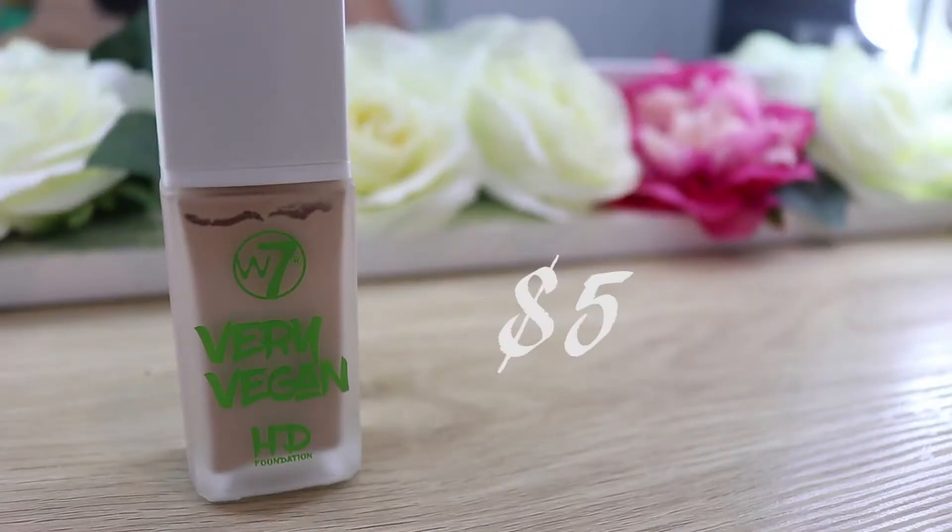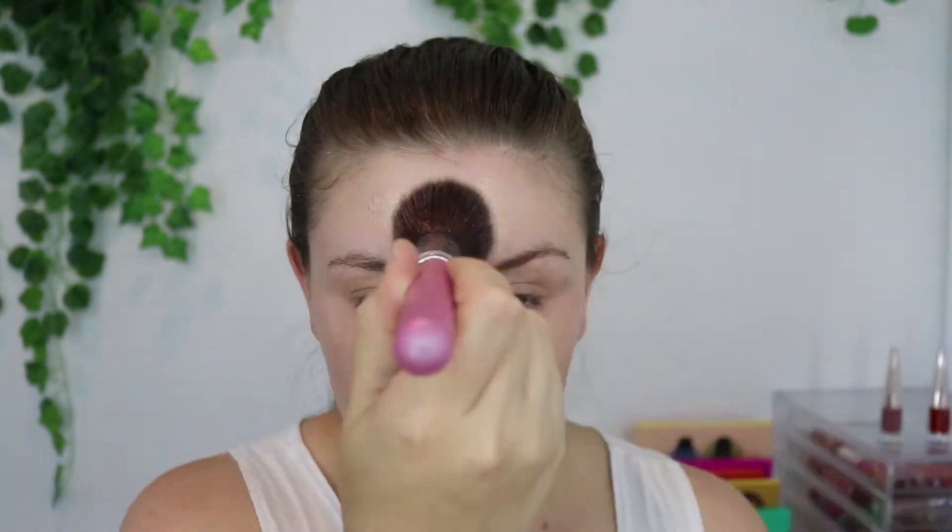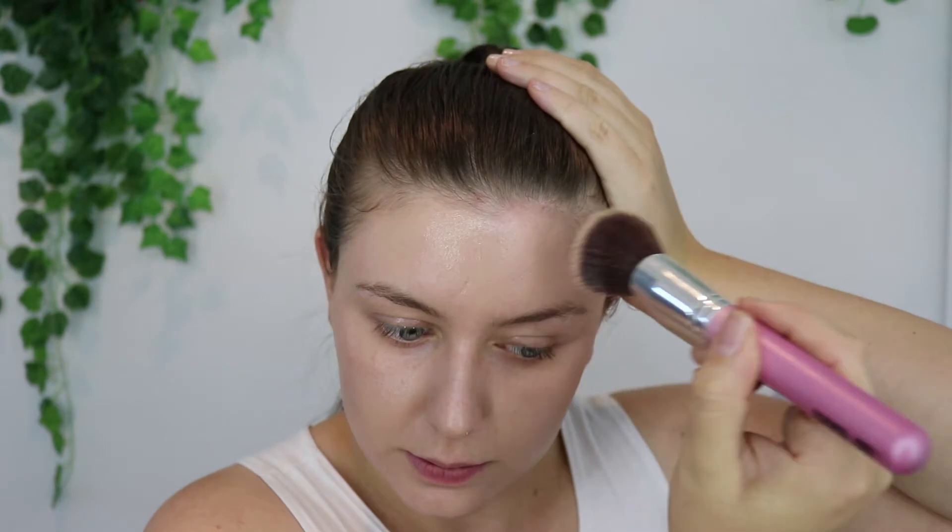For foundation, I'm going to be using a $5 foundation — it's really, really good. It is the W7 Very Vegan Foundation. I have the shade Sand Beige. It is a little bit on the cool tone, but for $5 I can make it work. It gives a really nice natural coverage and it's $5.